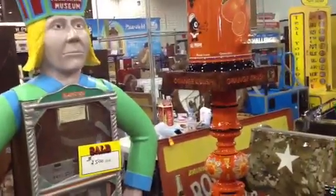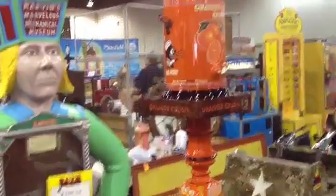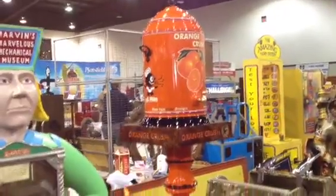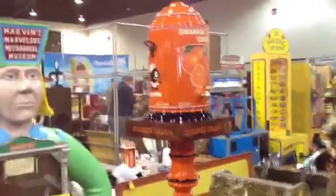It is definitely a one of a kind. That is beautiful — Orange Crush. Now what did that do, did it dispense? It is a dispenser, it's completely working, ready to go right now. So you would put the soda in the barrel?